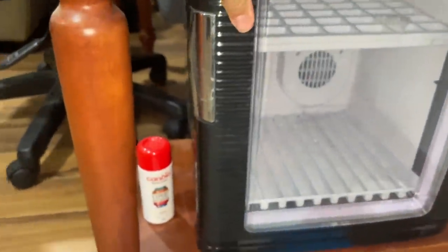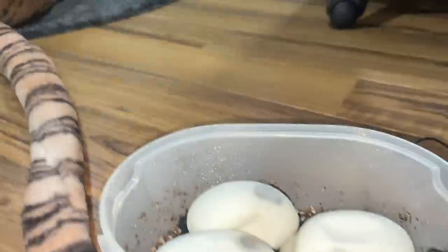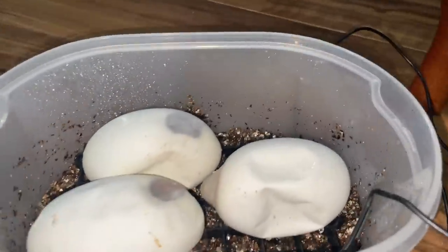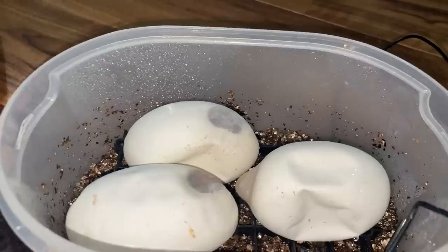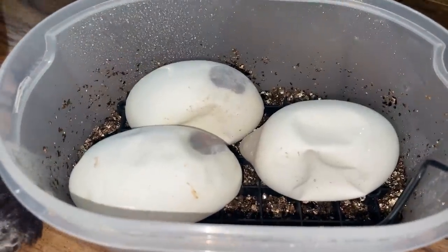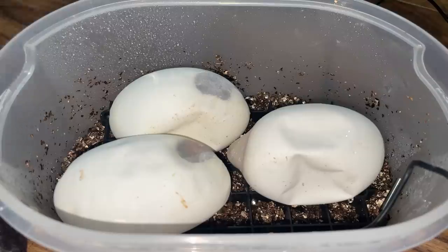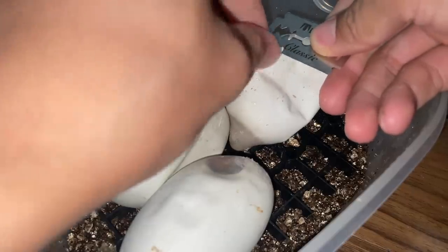Let me close this first. I'll set the tripod over here so you guys can see as I cut the eggs open. Super excited to see what we've got. Really hope that we have a banana in here because I love bananas — maybe a banana head albino.